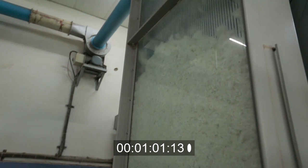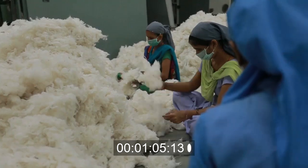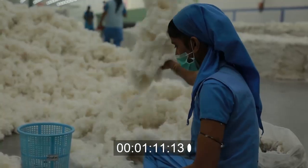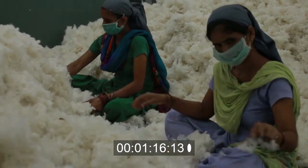From here, cotton emerges as evenly blended and cleaner, but not clean enough. Hence, it undergoes one more round of cleaning and contamination removal. The mission being least contamination and impurities before we proceed.